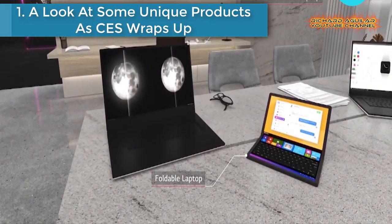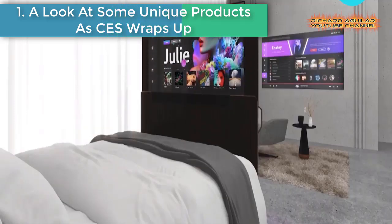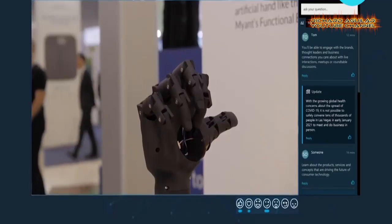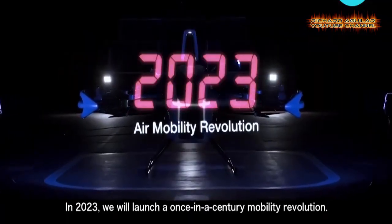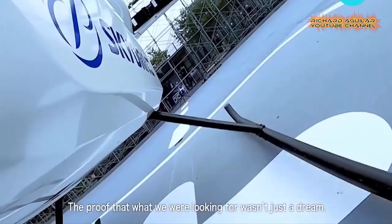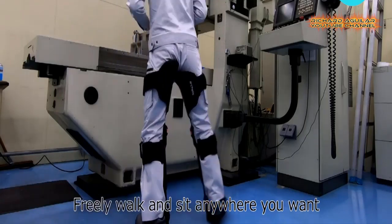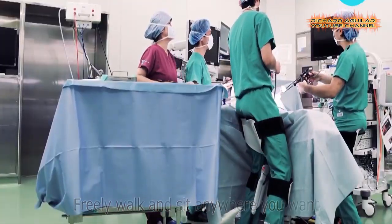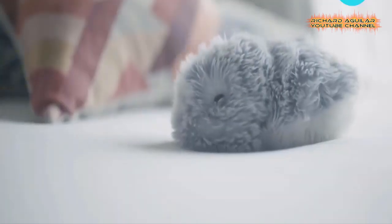Number one: take a look at some unique products as CES wraps up. The world's largest consumer electronics show, CES, has officially wrapped up, and for the first time ever it was completely online. It's the largest tech event of its kind. Trends seen here are a harbinger of what's to come in areas such as consumer tech, streaming content, health and fitness, smart homes and transportation. There are always plenty of concept devices on show hinting at what we can expect in the upcoming years.